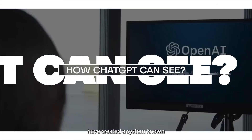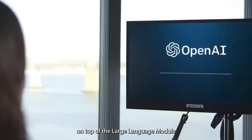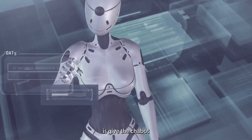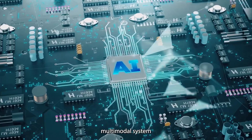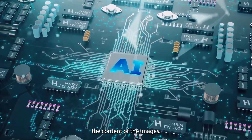The developers at OpenAI have created a system known as the Multimodal Large Language Model. This is a layer on top of the Large Language Model that enables it to use multiple inputs and outputs. What they have done here is give ChatGPT the ability to see, listen, and talk back to the user. The most impressive part of this multimodal system is the ability of the chatbot to see images and understand the content of the images.